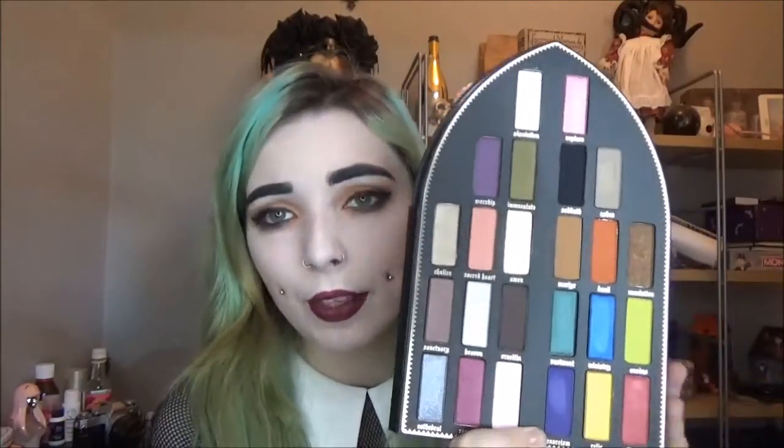The only thing I'm a little unsure about is the layout of the colors. Some people love it, some aren't sure. The inspiration is clearly from a stained glass window — how the light shines through with an array of colors — and I think it's really pretty. But it doesn't necessarily make sense to me in terms of shade range. In her other palettes like the Shade and Light palette, the layout is so intuitive, but this one still confuses me. Nonetheless, I love the colors — they're so pigmented, even the shimmery and metallic shades. And it's such amazing value to get 24 eyeshadows for £52.